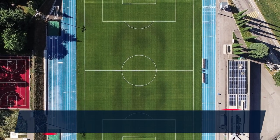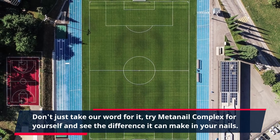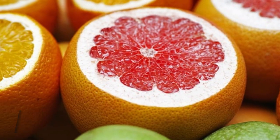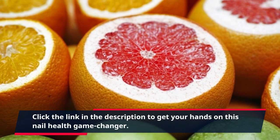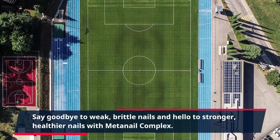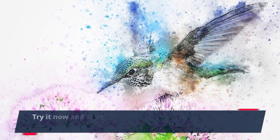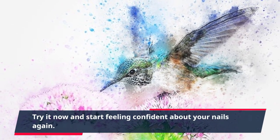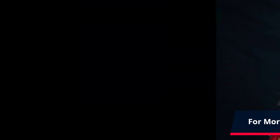Don't just take our word for it — try MetaNail Complex for yourself and see the difference it can make in your nails. Click the link in the description to get your hands on this nail health game changer. Say goodbye to weak, brittle nails and hello to stronger, healthier nails with MetaNail Complex. Try it now and start feeling confident about your nails again. For more information, click the link in the description.